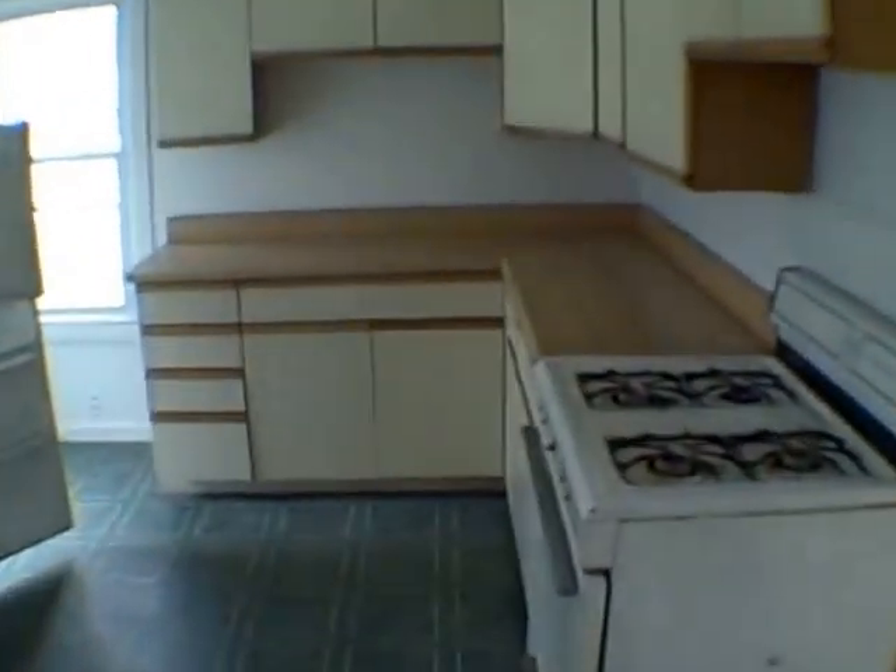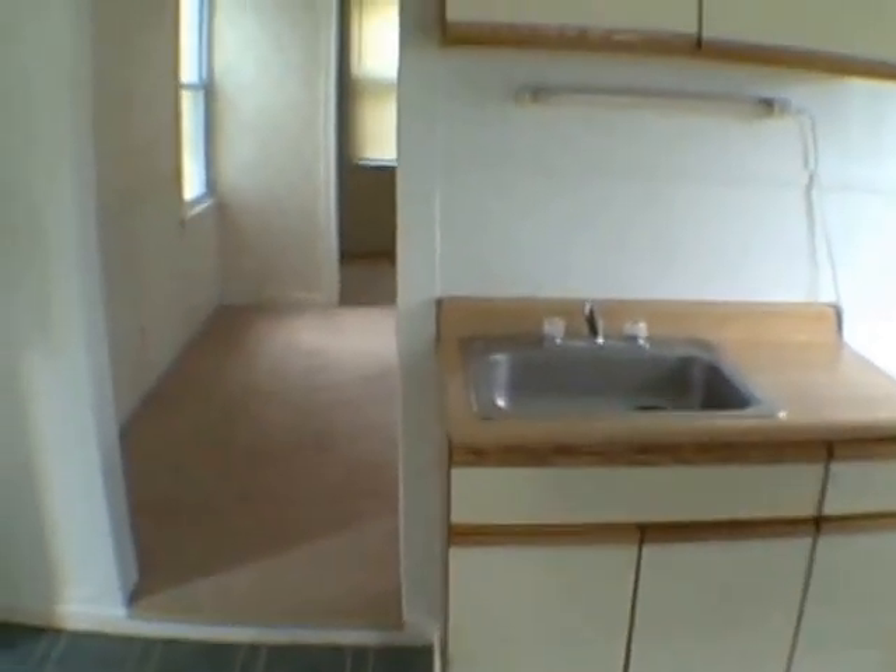We've got the formal dining room, living room, and the kitchen — gas stove, refrigerator. There's a separate entrance right there, cabinets, and a sink.